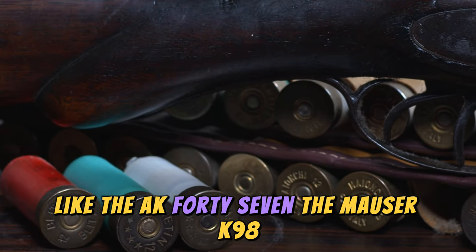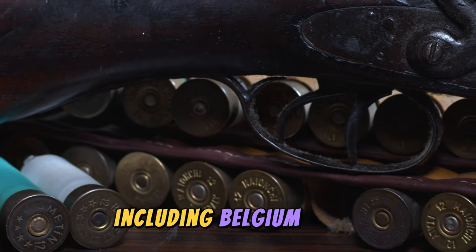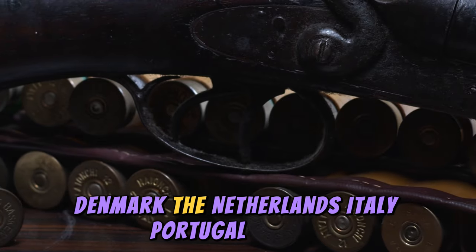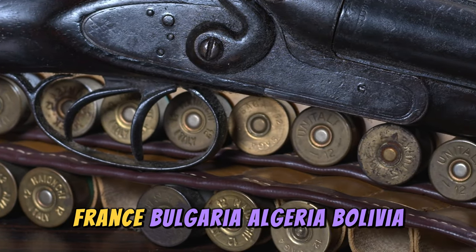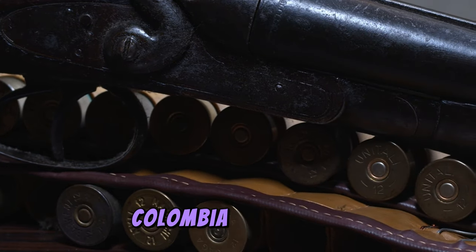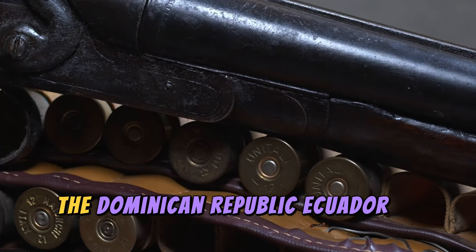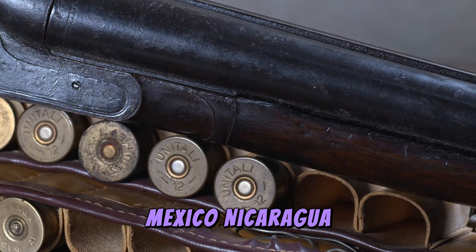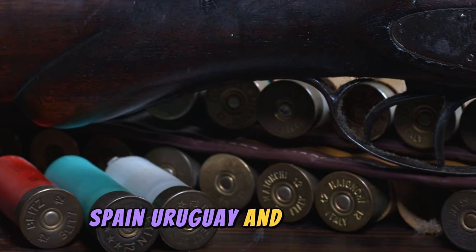The Mauser K98 has been officially used by more than 30 countries, including Belgium, China, Denmark, the Netherlands, Italy, Portugal, Sweden, France, Bulgaria, Algeria, Bolivia, Brazil, Chile, Colombia, Costa Rica, the Dominican Republic, Ecuador, El Salvador, Honduras, Mexico, Nicaragua, Paraguay, Peru, Spain, Uruguay, and Venezuela.